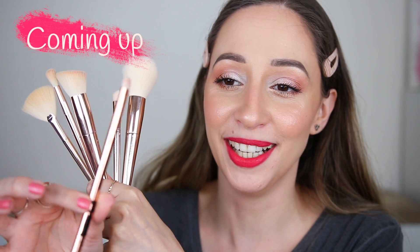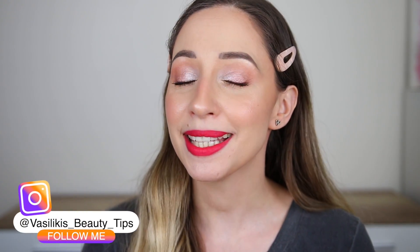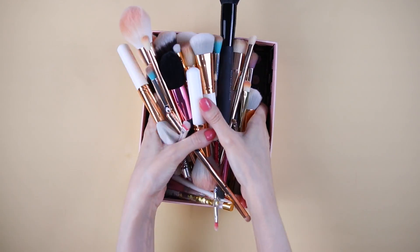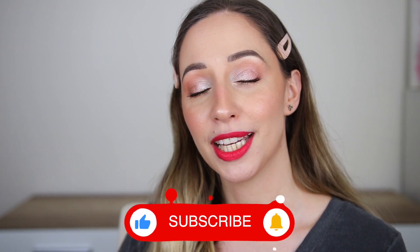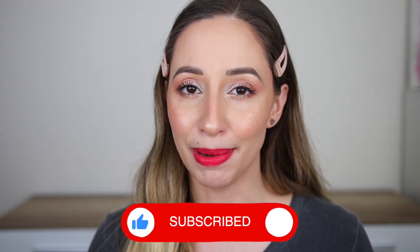Hi guys, in this video I'm going to be showing you my essence makeup brushes collection. These are all of my essence makeup brushes. I also have a box with all the other brands of brushes that I own. Some of you have been asking me for a makeup brushes collection video and I decided to start with my essence brushes. I'm also going to be posting another video for all of my other makeup brushes. My name is Vasiliki, I live in Germany, and essence is a German brand so I can find their makeup products everywhere.